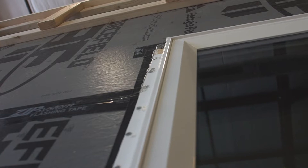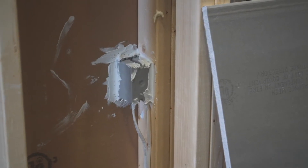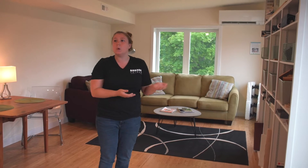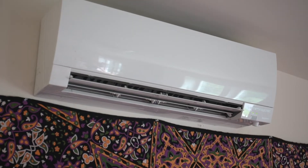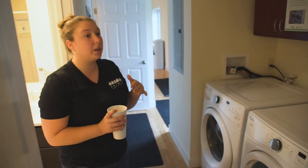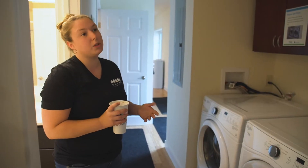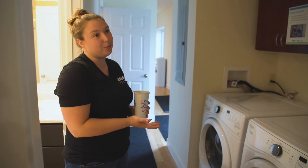Every penetration in the sheetrock, every penetration in an exterior wall, it's all being sealed up, caulked, foamed. Once we have that really airtight structure, we're able to use very minimal heating and cooling systems that use very little power. One nice thing about our company is that we include all of your appliances in the home when it's delivered, and we're able to control the efficiency level of those appliances.